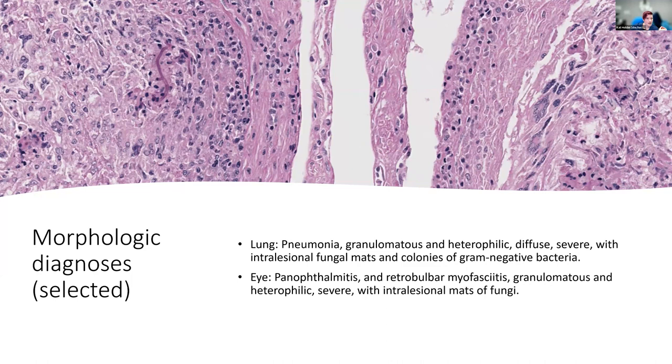Our morphologic diagnoses: pneumonia — granulomatous and heterophilic, diffuse, severe, with intralesional fungal mats and colonies of gram-negative bacteria cultured as Purpuricillium lilacinum and Pseudomonas aeruginosa respectively. And for the eye: panophthalmitis and retrobulbar myofasciitis — granulomatous and heterophilic, severe, with intralesional mats of fungi.